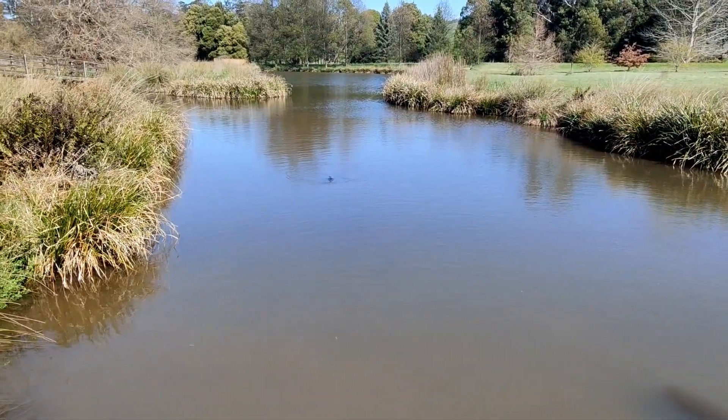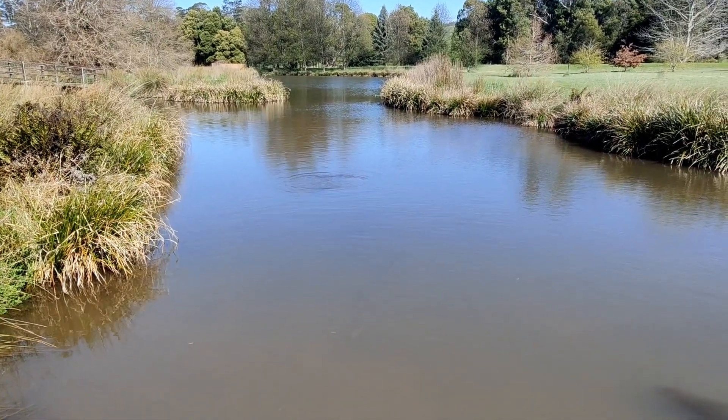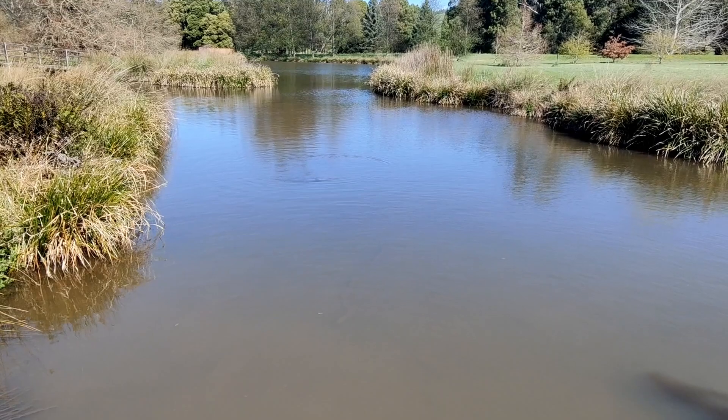There's one — right there is a platypus! He just went under the water. He could be swimming towards us.